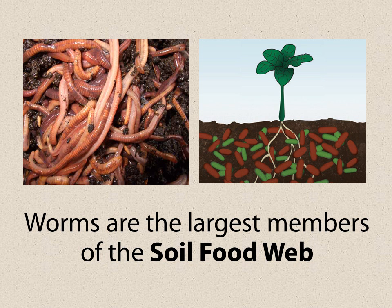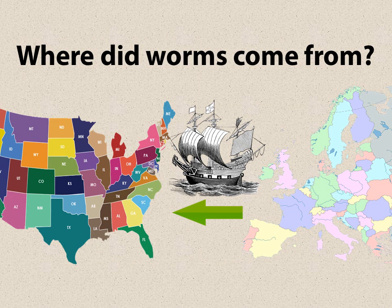The worm is the largest member of the soil food web, and the different microbes go clear down to needing an electron microscope to see them. All kinds of activities go on — eating each other, fighting each other — and scientists are now developing interesting information about all of this. Where do all the worms come from? The truth is the worms in the U.S. were transmitted from Europe on sailing ships. They would bring along plants and transfer the worms, and the worms made their way clear across the whole U.S. — so worms were not native to the U.S.